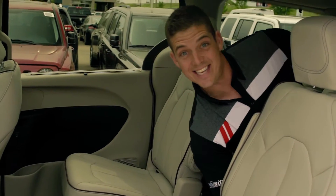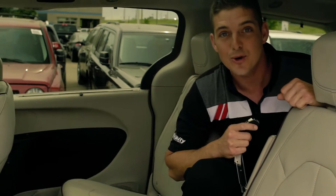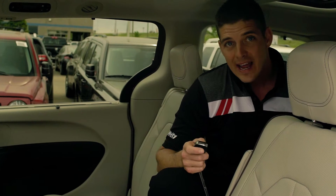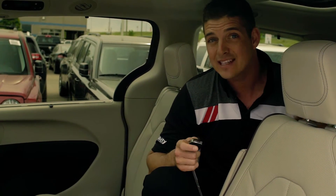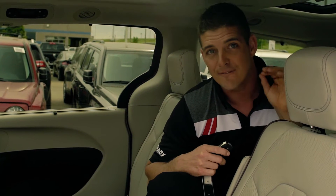Hey, this is Josh Dick down here at Varsity Chrysler. I'm going to take you through the brand new Pacifica. This van is the most technologically advanced van of its kind, and it is available in the first ever hybrid minivan.